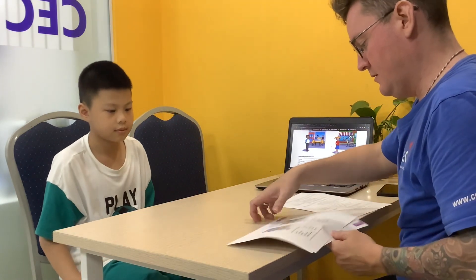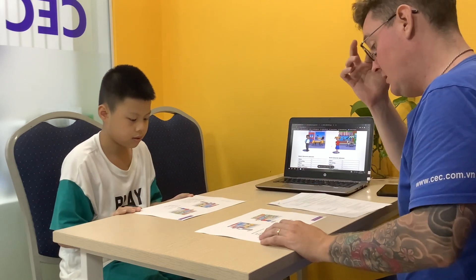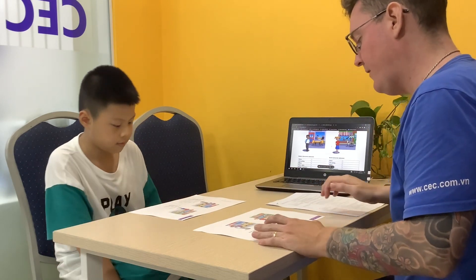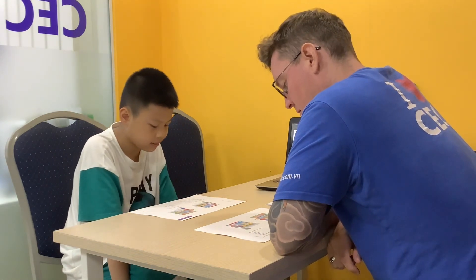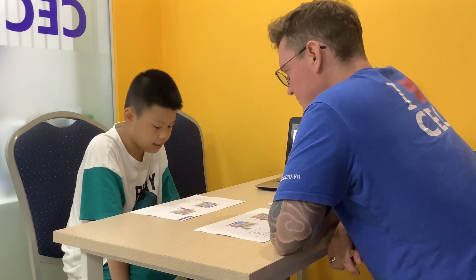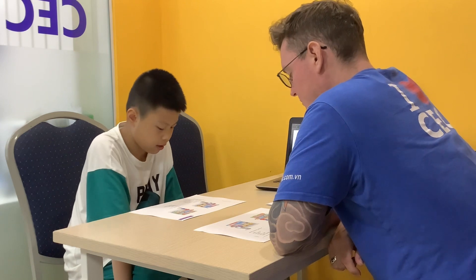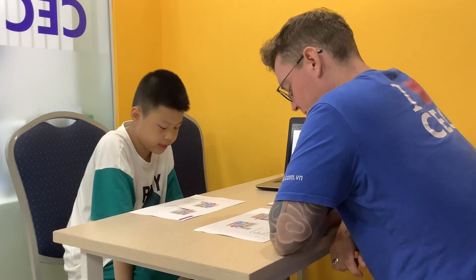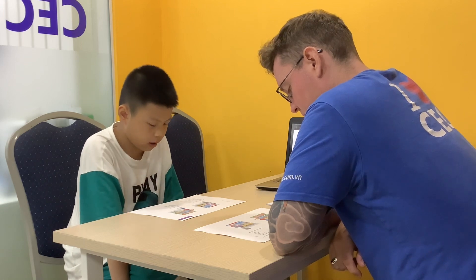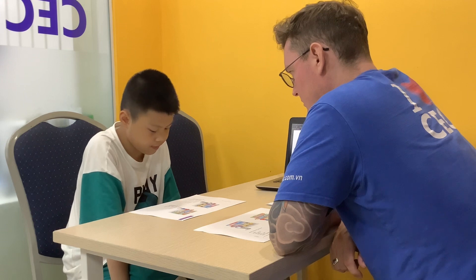We're going to go on to this last part — asking and answering. Can you tell me, what is Robert's favorite restaurant's name? It's the Black Cat. And what does Robert like eating there? He likes eating pasta. Where is the Black Cat? It's on North Street. And what time does it open? It opens at 12 o'clock. Is it cheap or expensive? It's expensive.